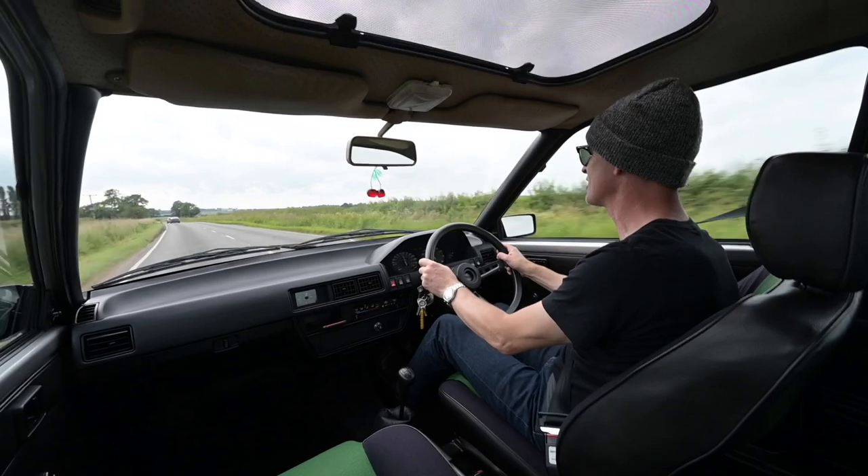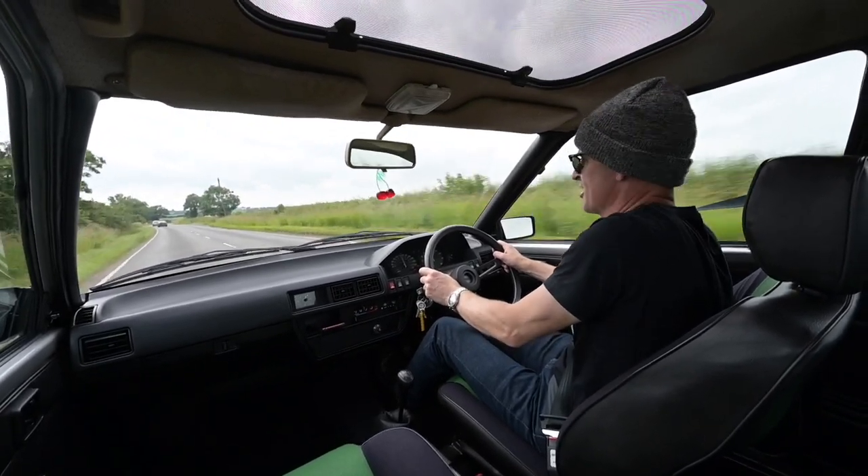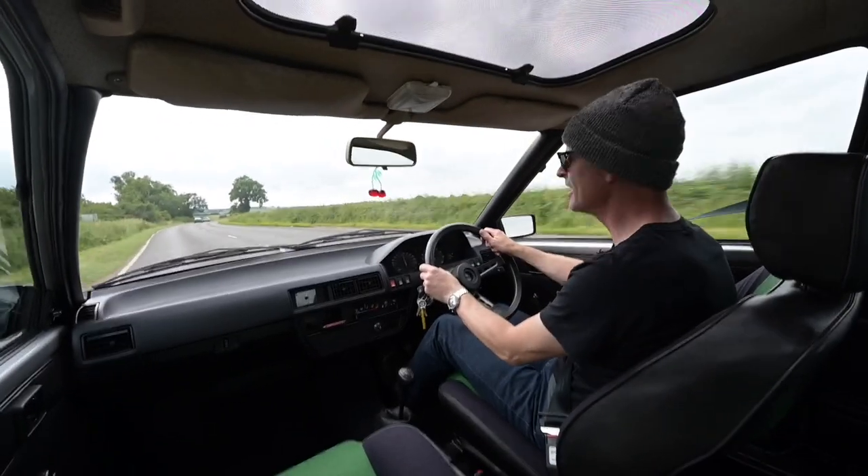You join me today at the wheel of something astonishingly rare. It's an Alfa, it's a Nissan, it should never have been — it's an abomination, it's not an Arna, it's a Nissan Cherry Europe.